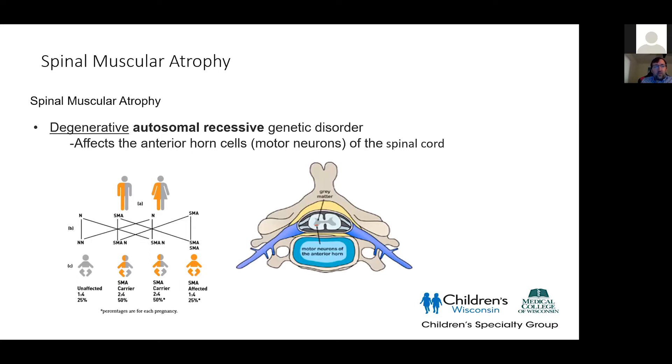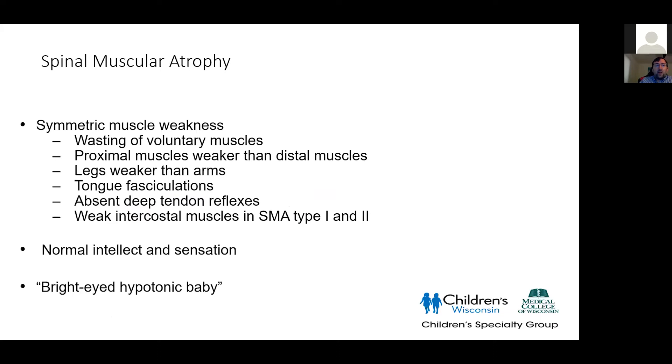Shifting gears to spinal muscular atrophy: this is an autosomal recessive genetic disorder, so you have to have both copies affected. It affects the anterior horn cells of the motor neurons in the spinal cord. Motor neurons sit at each spinal level and project to muscles. If both a mom and a dad are carriers, about a quarter of their children will have the disease — a 25% chance for every child. It's one of the more common genetic disorders affecting children, and used to be one of the most fatal pediatric genetic disorders, but now with treatments, not necessarily. Patients develop progressive loss of voluntary muscles, typically proximal — closer to the hips and shoulders. Legs are weaker than arms, patients develop tongue fasciculations as nerves get irritable, lose reflexes, and eventually develop breathing problems with intercostal muscles. As far as we know, patients have normal intellect and sensation — often described as this bright-eyed, hypotonic, or floppy baby.